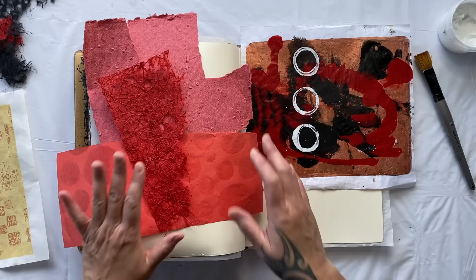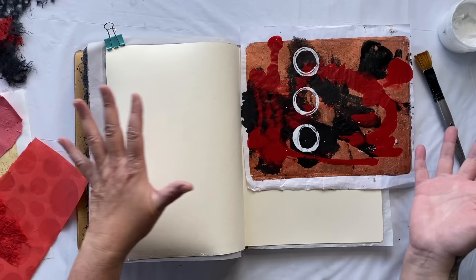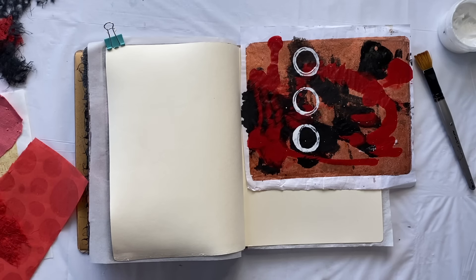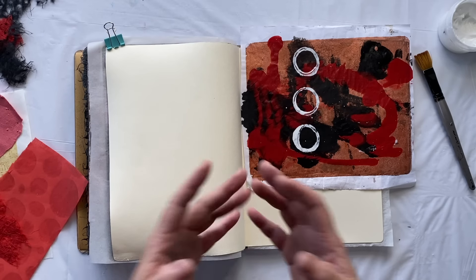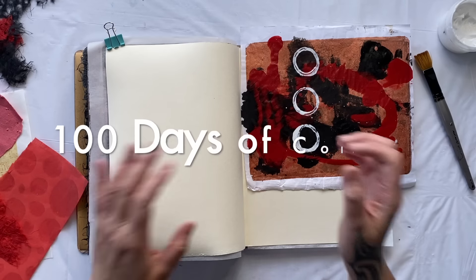I'm working in my art journal and I'm going to do one page per colour. You know the colour spectrum - red, orange, yellow, green, blue, indigo and violet. So that will be our seven collages for our theme of the colour spectrum in week 11 of 100 days of collage.